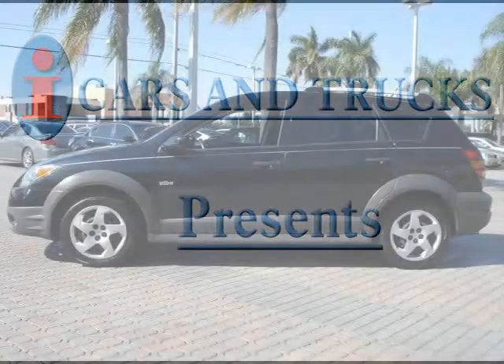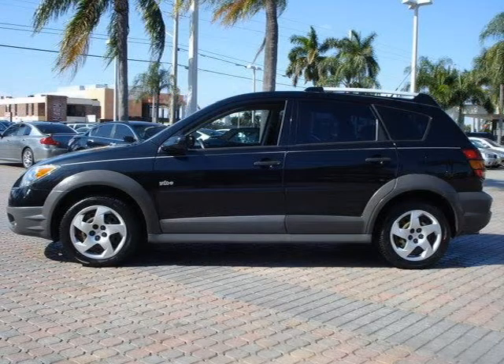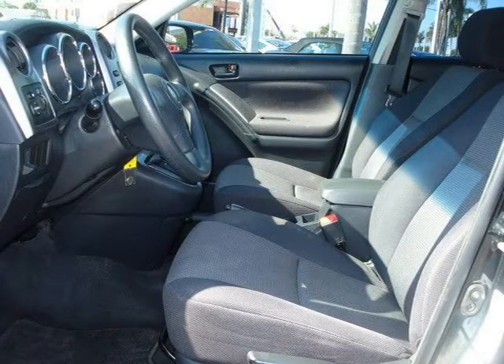This 2006 Pontiac 5 Drive is located in West Palm Beach and has 42,940 miles on it. It features a beautiful black exterior paint color complemented by a gray interior color.